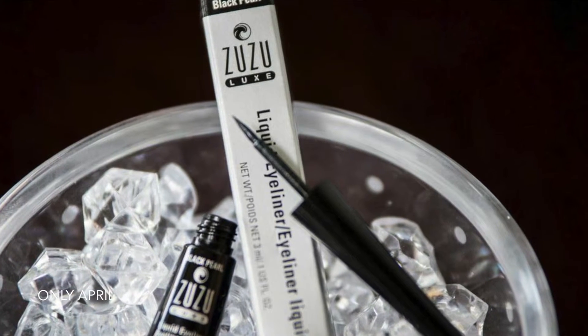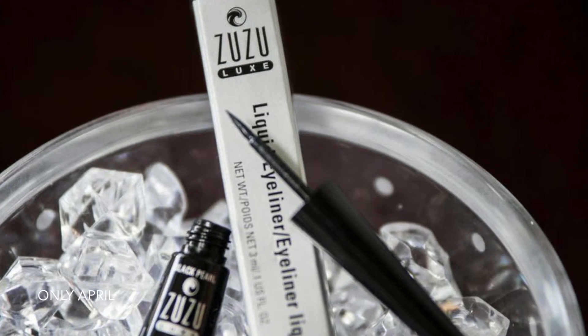The next product I got is a makeup product. This is by Zuzu Luxe and it's the Black Pearl liquid eyeliner. This comes in a little container with a screw-off top that has the gel or liquid applicator in it. It has all-natural ingredients — aloe, jojoba, avocado extracts. I'm excited to use it. It rates a four on the EWG website.